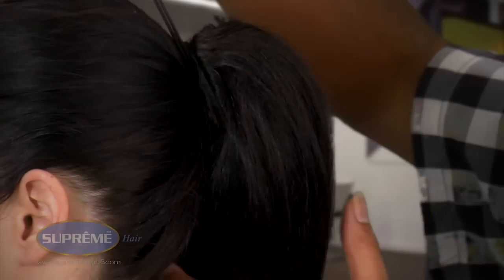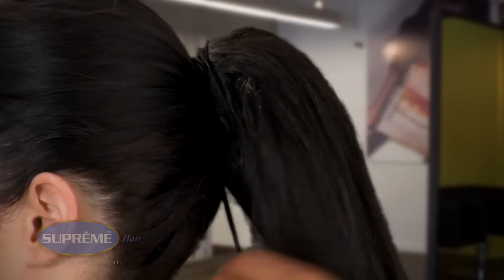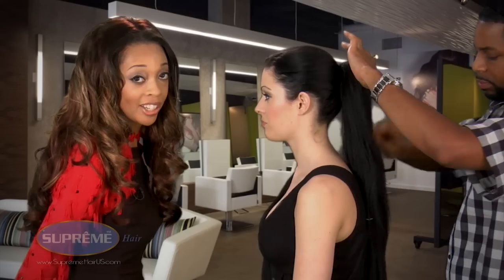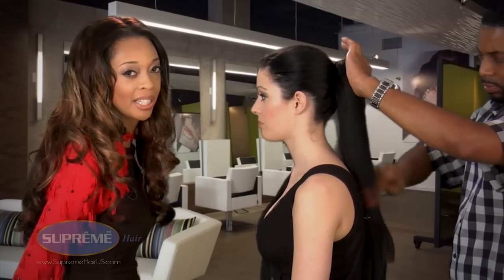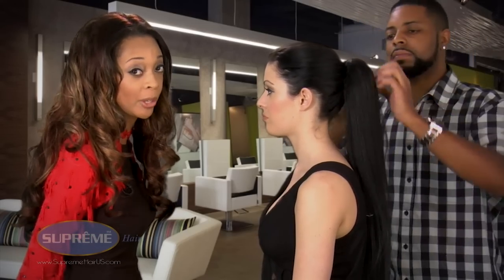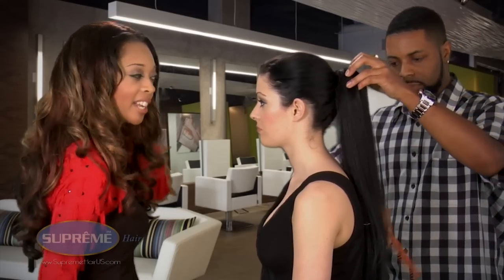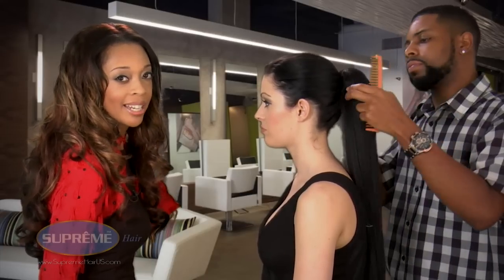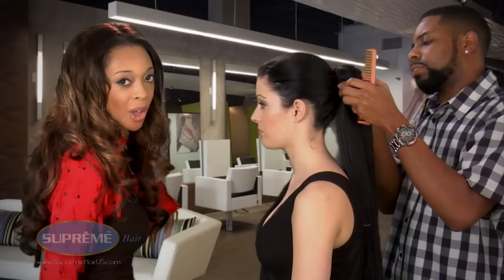It should be very lightweight — can you feel it? It's very light. That means when she goes out, whether it's to work or a party, she's not going to get that headache. With some extensions that are not as high quality as Supreme, it's too tight and you feel that tightness pulling up against the scalp. This is very lightweight, so you're not going to get that headache or that 'I'm ready to take this off' feeling.